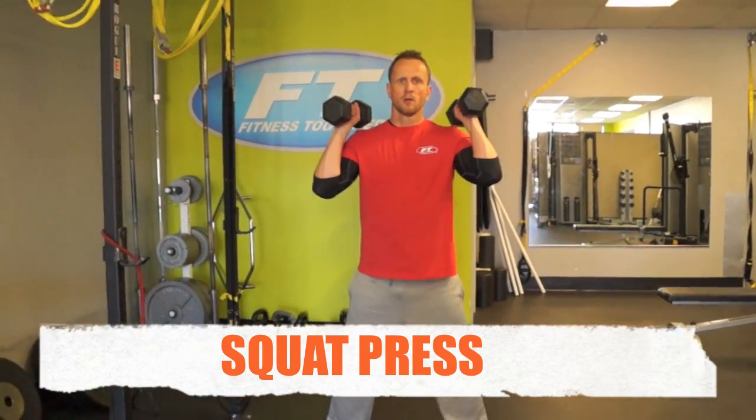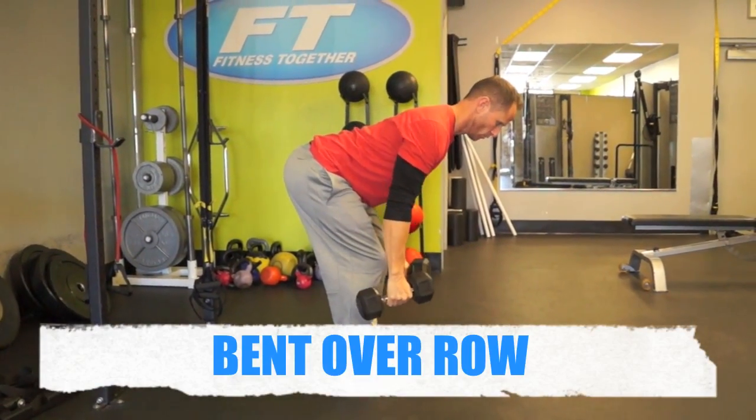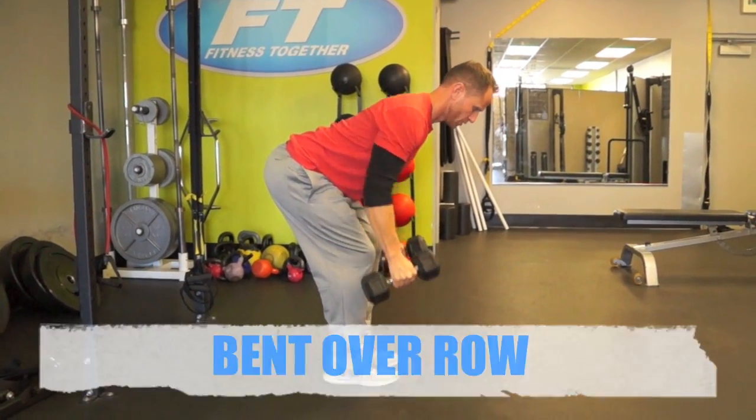Squat presses — repeat ten of those. Coming over for the bent over row: back flat, shoulders over toes, driving elbows through.